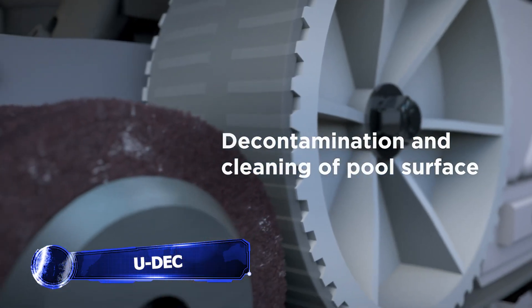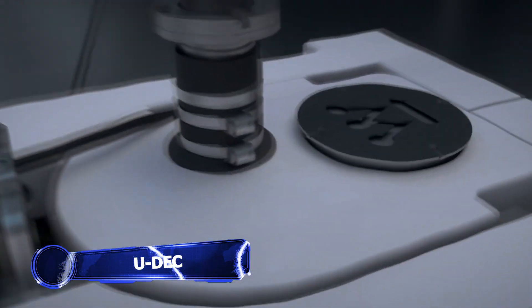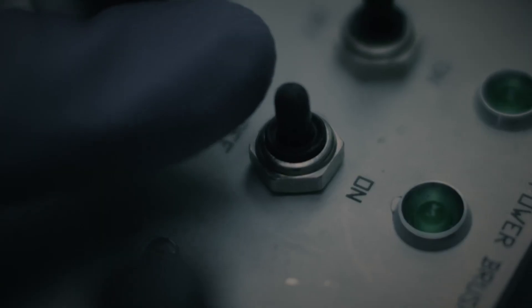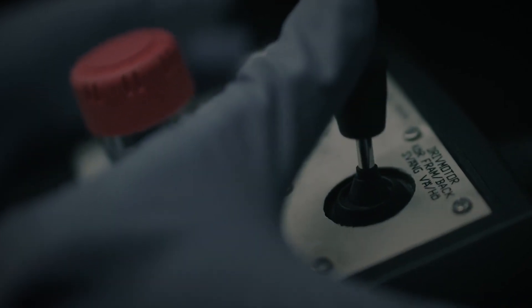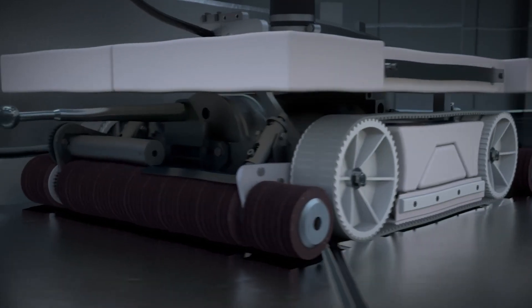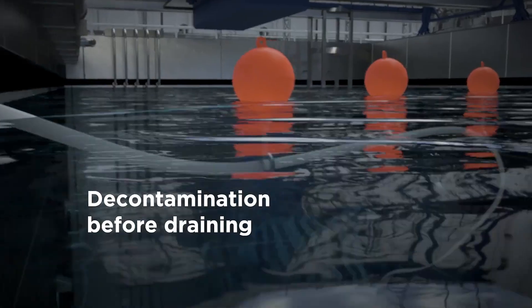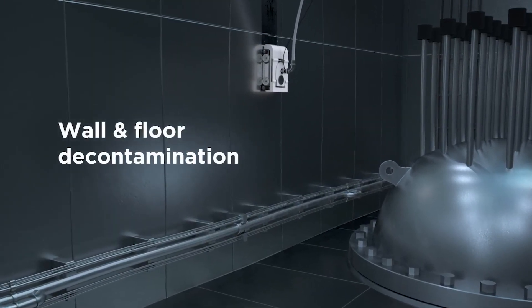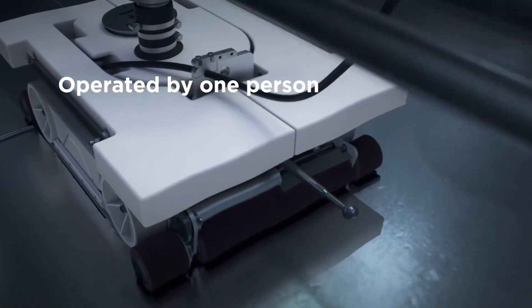The Westinghouse UDEC was made for the nuclear industry and is designed for all types of steel-lined pools, including Boiling Water Reactors, Pressurized Water Reactors, and the VVER. Before removing the reactor pool, the UDEC system gives the plant operator a chance to clean the pool's walls and floor, saving both time and effort on the part of the staff.